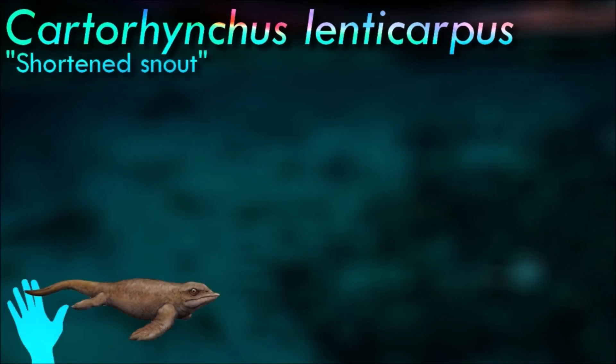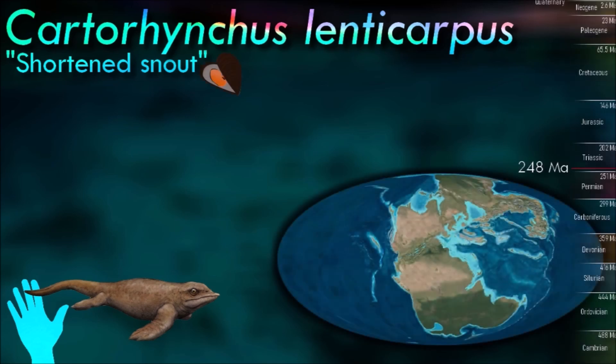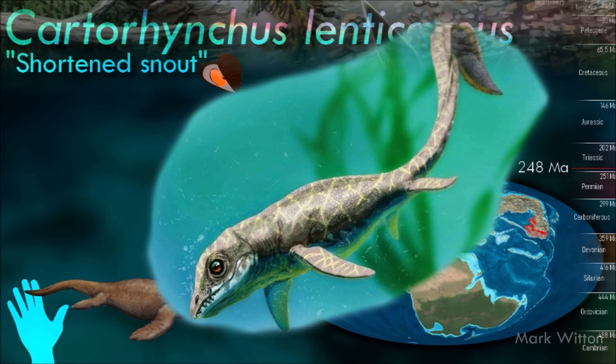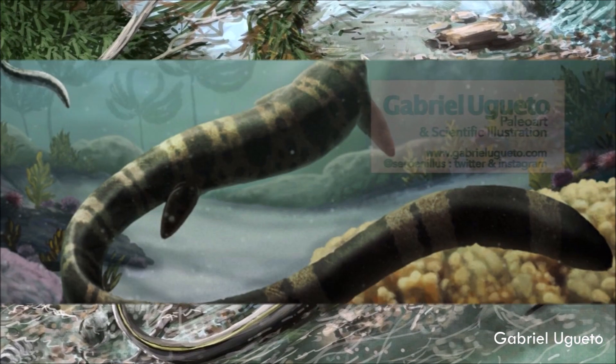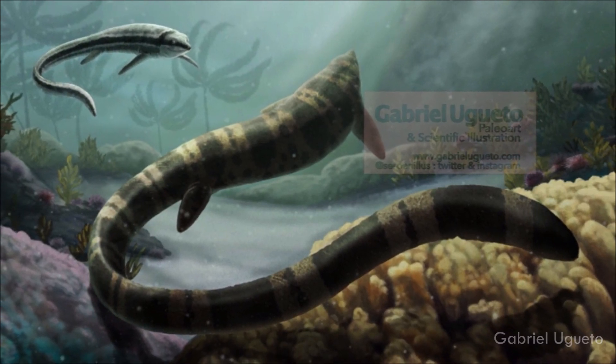Cartyrincus had a streamlined body with a long snout and numerous sharp teeth. This characteristic may have allowed it to capture prey in narrow crevices or specialize in feeding on certain types of prey. Based on its dentition, it is believed that it was a durophagous reptile. It is significant in understanding the early evolution of ichthyosaurs and their diversity during the early Triassic, representing a transitional form between earlier marine reptiles and the more derived ichthyosaurs that appeared later.